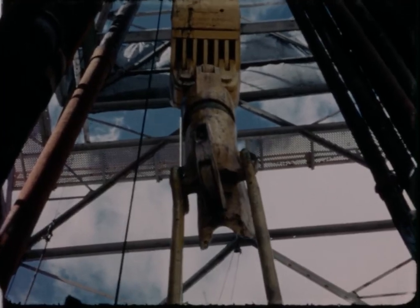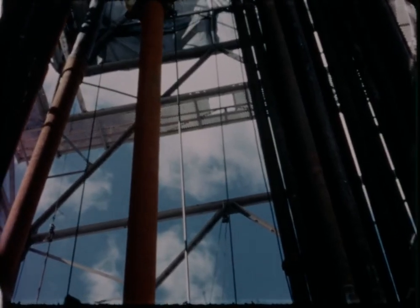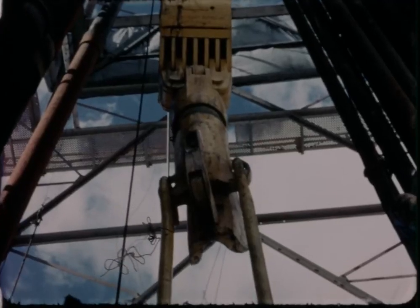Drilling line sizes range up to one and 5/8 inches, in some cases making re-grooving necessary for the drum and blocks because of the increased line diameter.